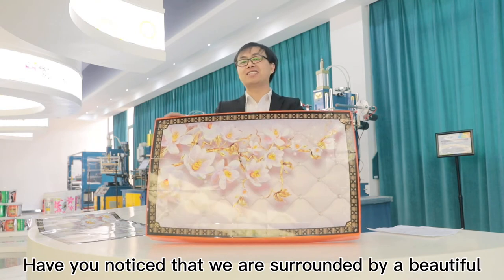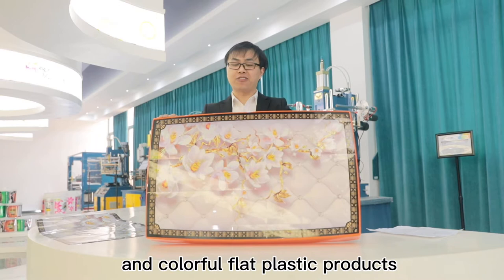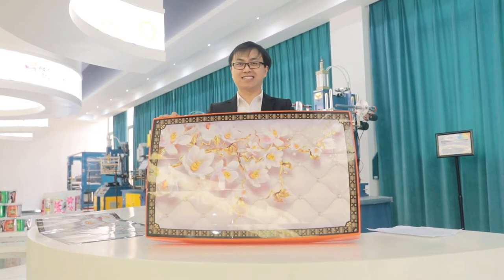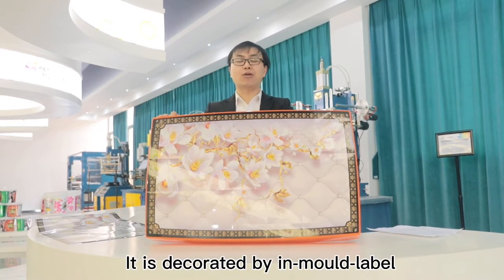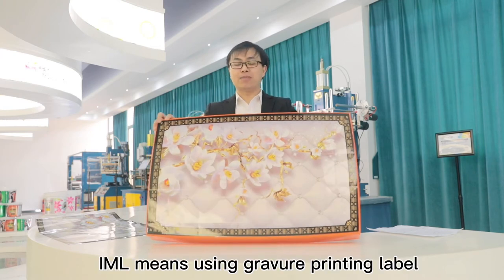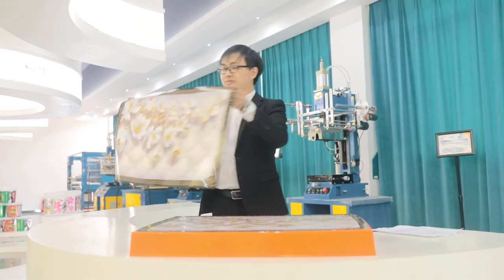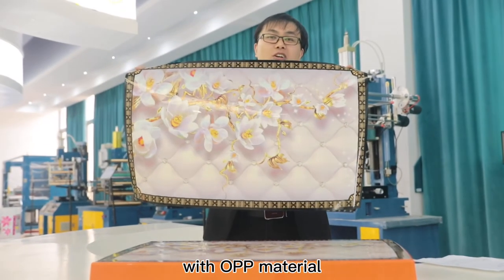Have you noticed that we are surrounded by beautiful and colorful flat plastic products? Yes, it is decorated by in-mold labeling. As the name shows, IML means using pre-printed labels with OPP material.